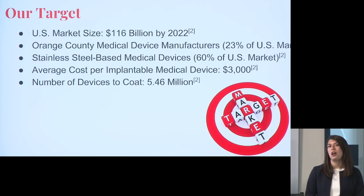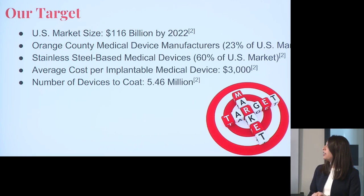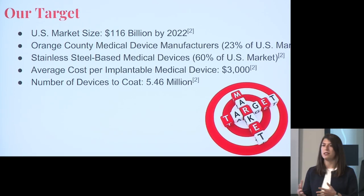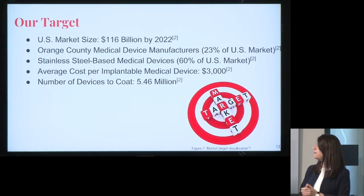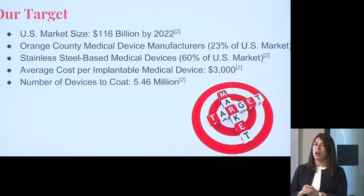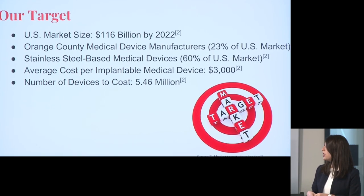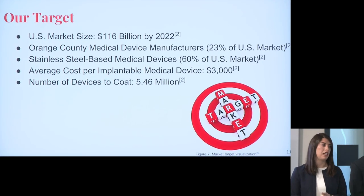Our target U.S. market will be around $116 billion by 2022. We're located in Orange County, one of the largest markets for medical devices, which will help us in that aspect. Stainless steel-based medical devices take up 60% of the market, and the average cost for an implantable medical device is roughly $3,000. The number of devices we're looking to coat is 5.46 million per year.